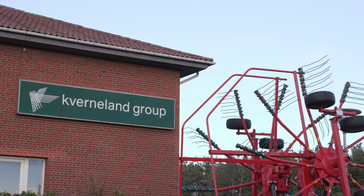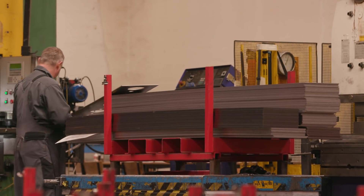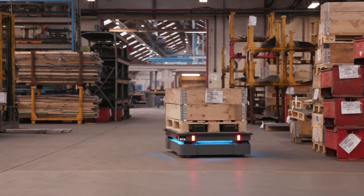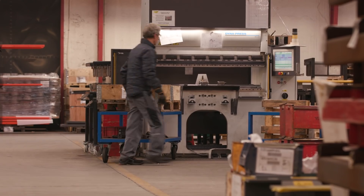The international manufacturer of agricultural machines, Kaverneling Group, has production sites and customers all over the world. In its 55,000 square meter plant in Katamine in Denmark, they continuously work to automate processes in order to stay competitive.